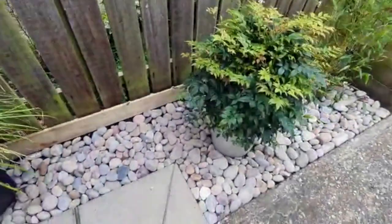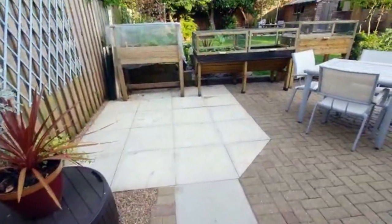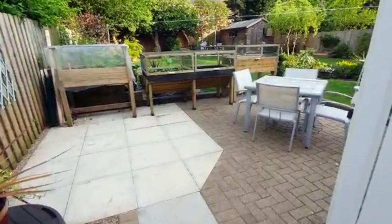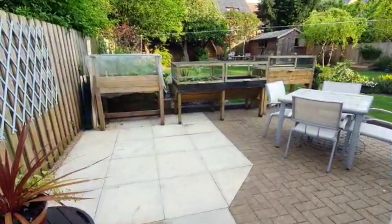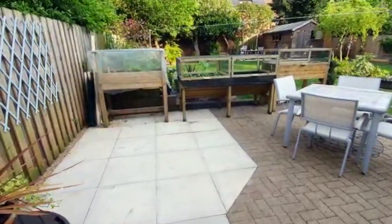We put the pebbles down and it's made it look quite nice. When we first moved in, the previous owner — a chap called Dickey — was a very keen veg gardener, and one side of the garden was completely laid to veg.